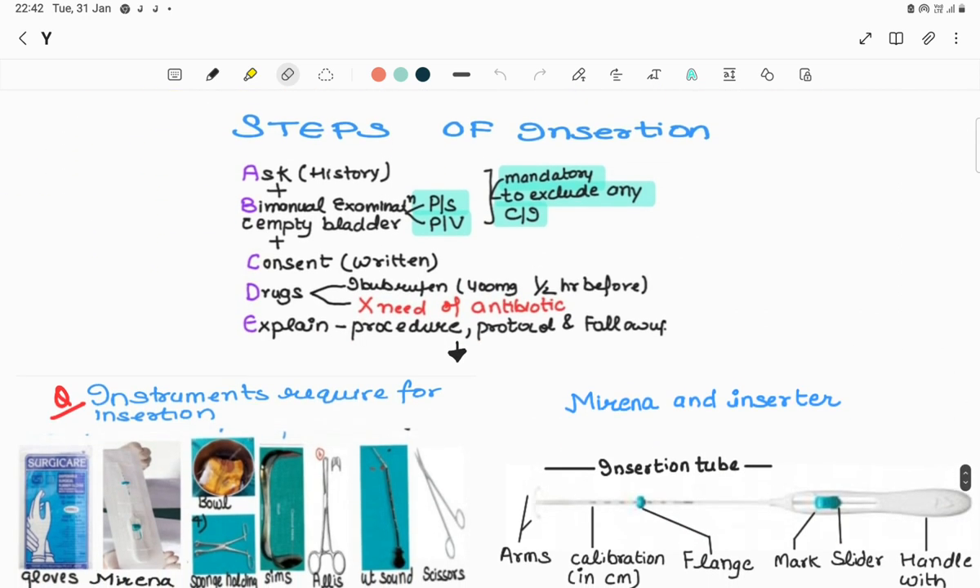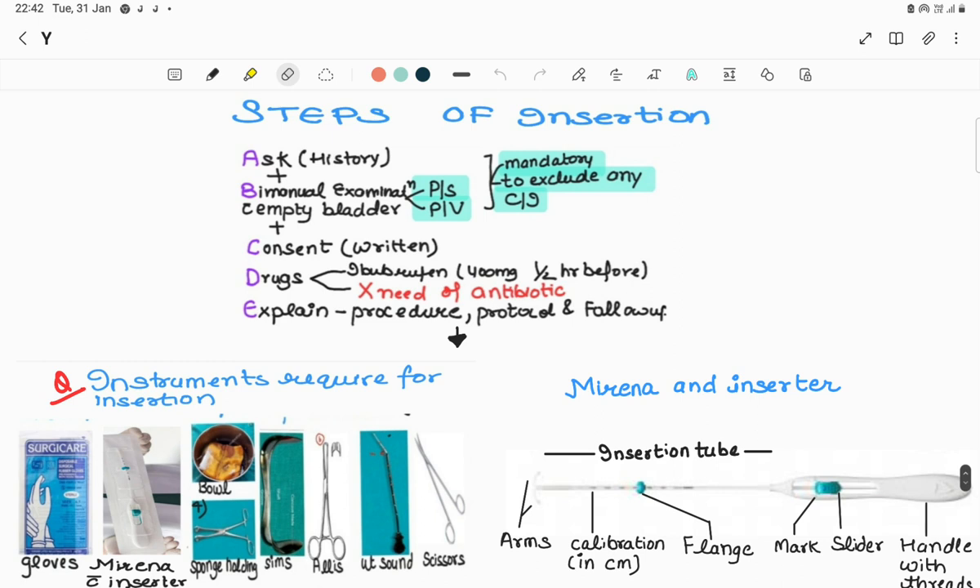Steps of insertion follow the mnemonic ABCDE: A is ask the patient about history and bimanual examination with empty bladder, including per speculum and per vaginal examination to exclude contraindications. B is bimanual examination. C is consent - written consent required. D is drugs - no antibiotics needed but give a painkiller half an hour before the procedure. E is explain the procedure, protocol, and follow-up to the patient.